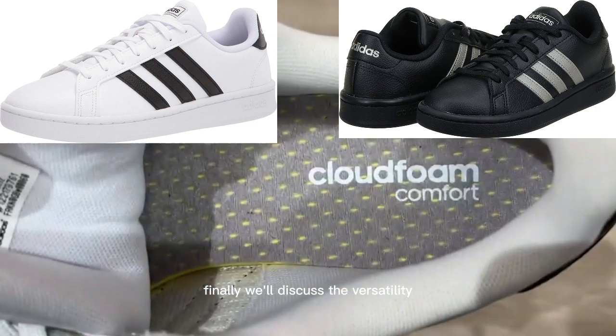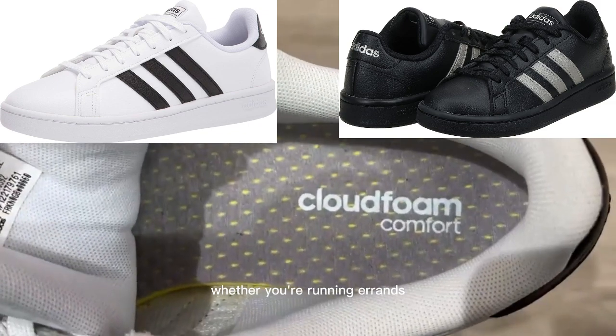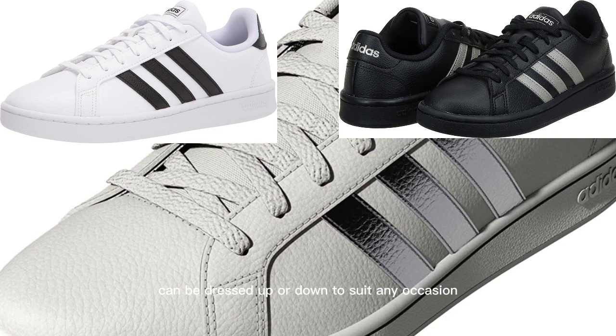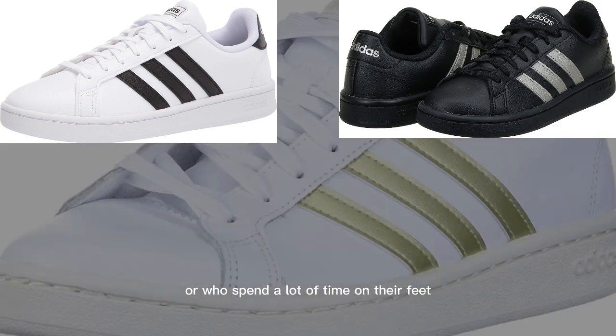Finally, we'll discuss the versatility of the Adidas Women's Grand Court Sneaker. Whether you're running errands or going out with friends, these sneakers can be dressed up or down to suit any occasion. We'll also talk about the support they provide, which is important for those with foot problems or who spend a lot of time on their feet.